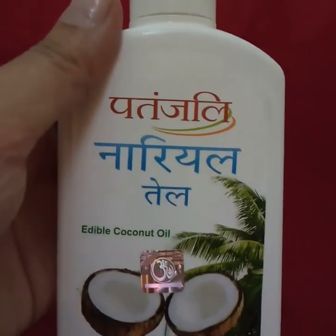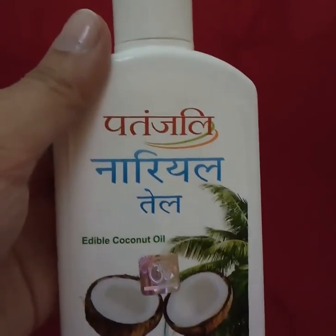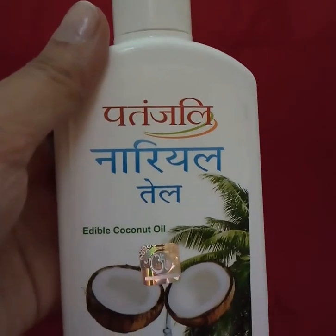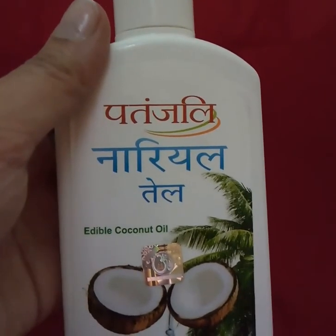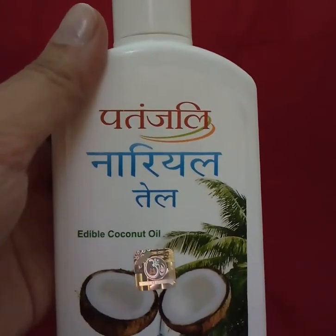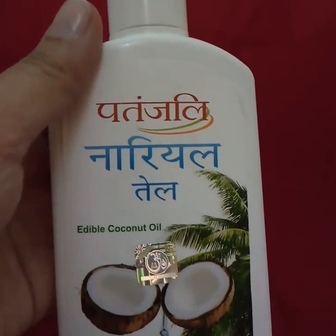It's one of the best oils available in the market. You can get it at Patanjali stores or all cosmetic stores. You can also use any other coconut oil — it's not a problem — as long as it's edible coconut oil, because of the purity that comes with that.